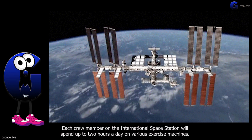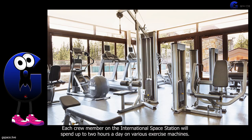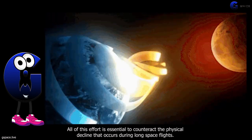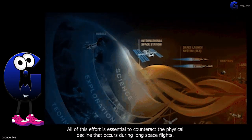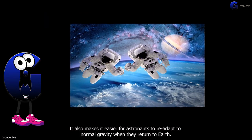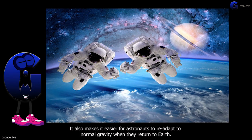Each crew member on the International Space Station will spend up to two hours a day on various exercise machines. All of this effort is essential to counteract the physical decline that occurs during long space flights. It also makes it easier for astronauts to readapt to normal gravity when they return to Earth.